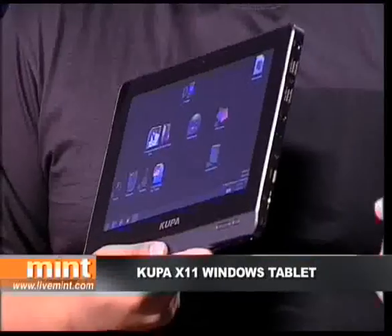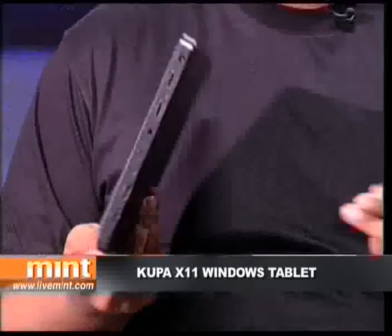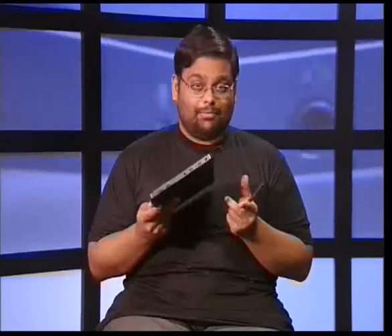It runs Windows 7, so in essence it's like walking around with a small laptop minus the keyboard. There are a lot of plus points to that which I'll get to in a minute, but the biggest downside is that the Coupa is also as heavy as a laptop.